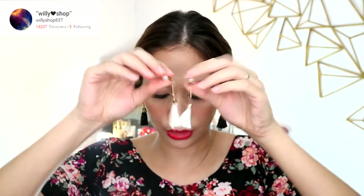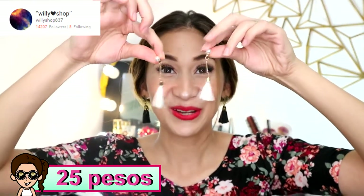Let's start with Willyshop837. What I bought from them are these tassel earrings, which are 40 pesos. But when I checked their page now, the same kind of tassel earrings are only 35 pesos. Another tassel earring I got from them is this one for 25 pesos — it has a pearl and it hangs down. It's longer.